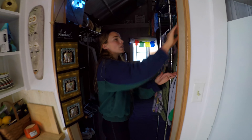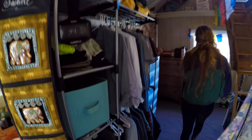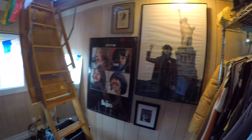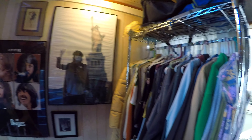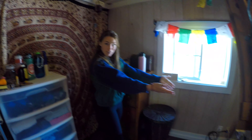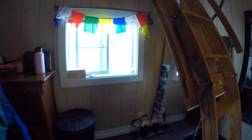Welcome to our closet. This is Mark's stuff, and this is my stuff. Say hello to John — yes, we have John, and a spider that lives behind him. My dresser. Our prayer flags for blessings. I think there's a mirror here if you want to look.